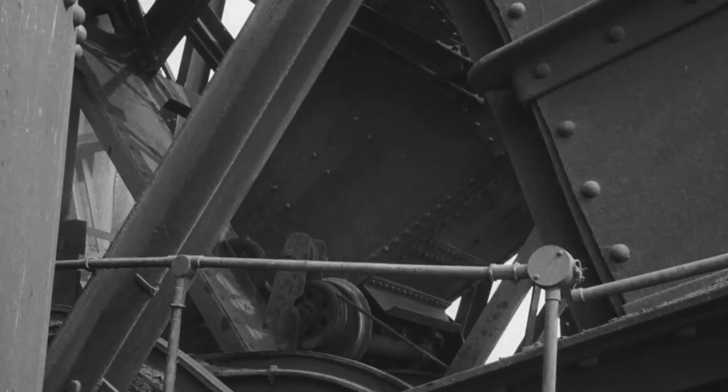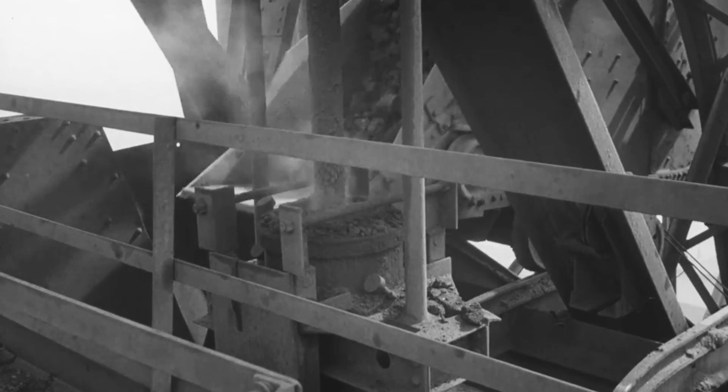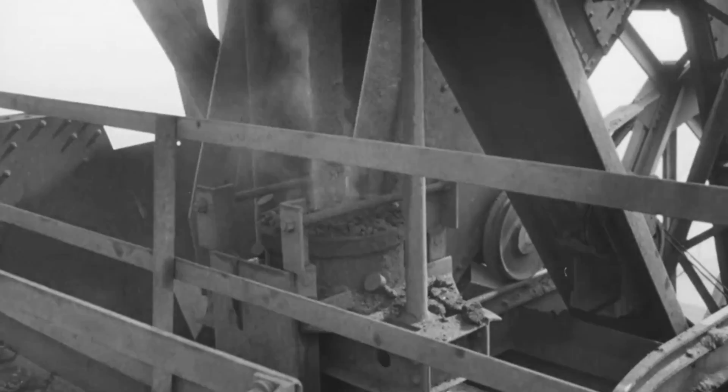Inside the furnace top, below the revolving hopper, is an arrangement of conical shaped bells. During charging, these act as one-way valves, preventing the escape of the valuable gases produced in the blast furnace.